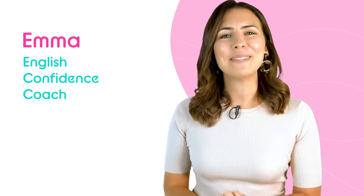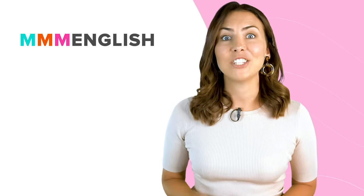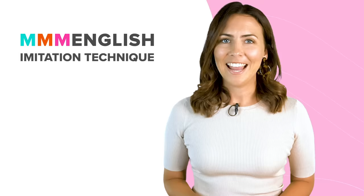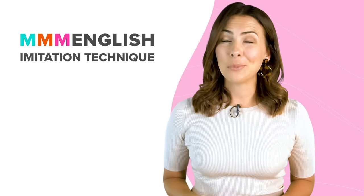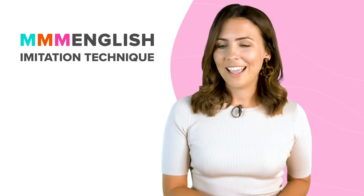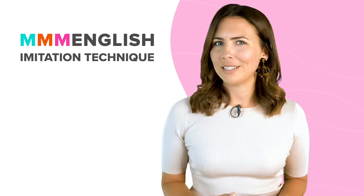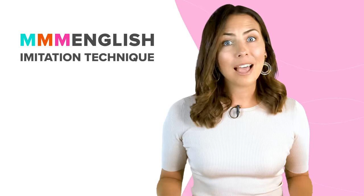Hey there! This is Emma from mmmEnglish. Today we're going to be doing some speaking practice together and we're going to be practising with the mmmEnglish imitation technique. It's one of the most effective ways that you can reduce your accent and fix some of those pronunciation problems so that you're speaking English clearly and confidently.